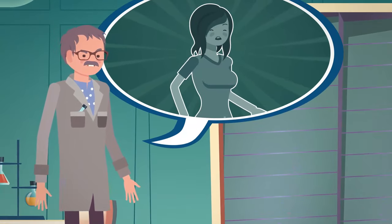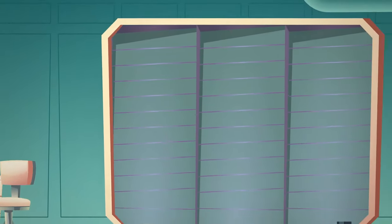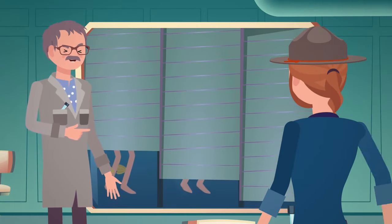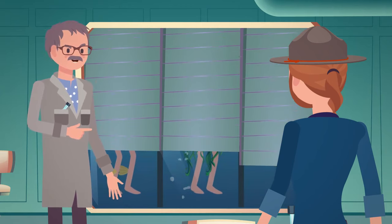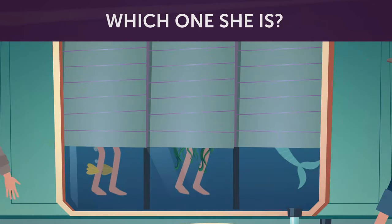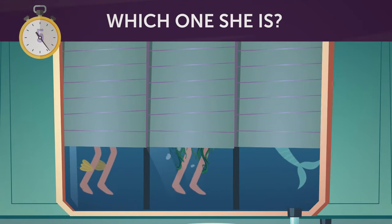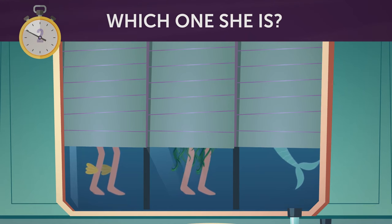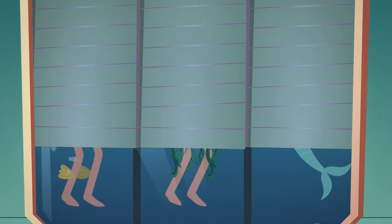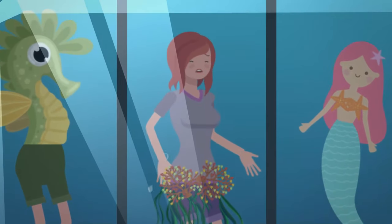The evil scientist said he was going to give Jeremy a chance to save his friend. He took Jeremy to a water tank with three different creatures in it. The scientist said: 'One of these creatures is Rachel, but the other two are not human at all. I will free your friend if you can guess correctly which one she is.' Take a closer look at the second creature — there are definitely human legs covered with seaweed. That must be Rachel.